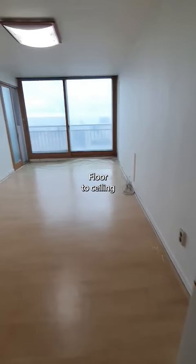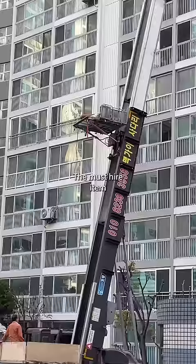Floor-to-ceiling windows on one side of the building are a feature of most Korean buildings. The must-hire item in Korea typically starts at a cost of 100,000 won and gets more expensive the higher you're moving. On moving day, you hire a sadaricha or a ladder truck to help you move.